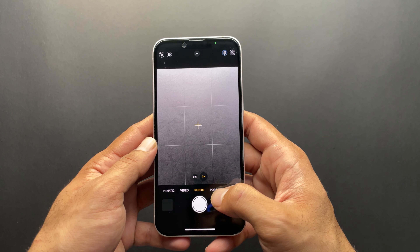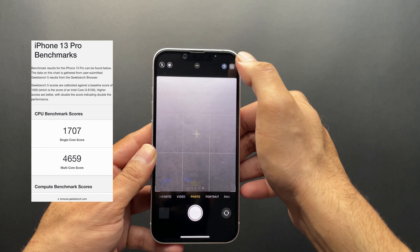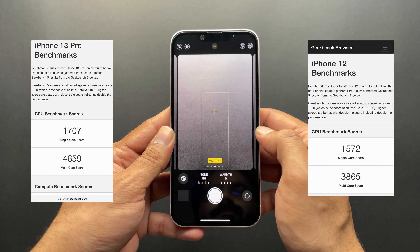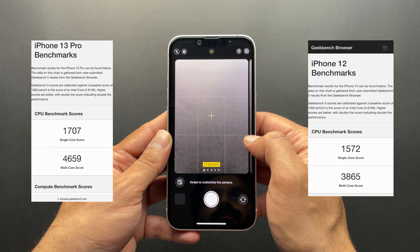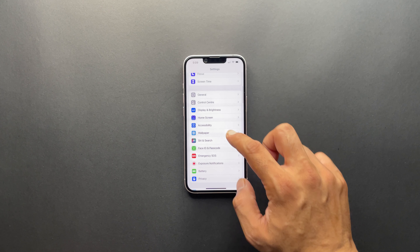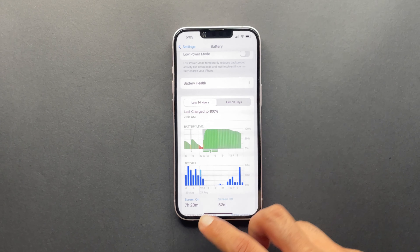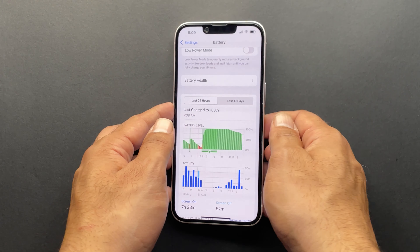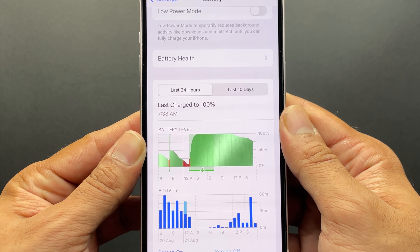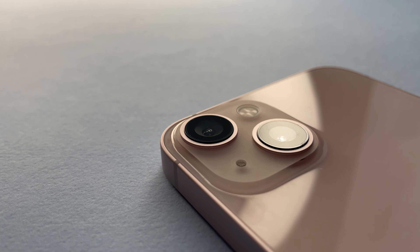In Geekbench, the iPhone 13 scores around 1700 single-core and 4600 multi-core, compared to the iPhone 12's 1550+ and 3800+. This chip is fabricated at TSMC, currently the best fab in the world. TSMC's fabrication combined with Apple's chip design mastery gives a huge boost to power efficiency, which we'll discuss in the battery section.